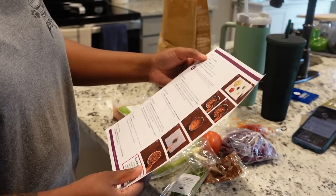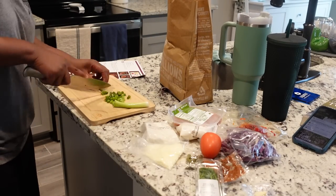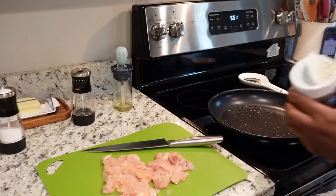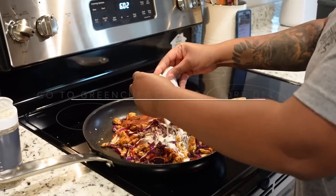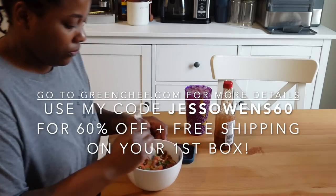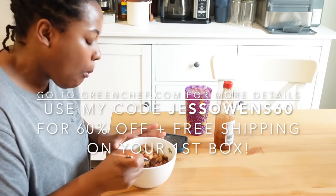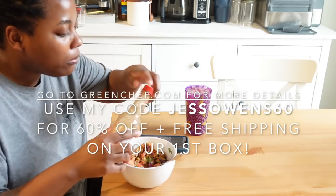This meal I made was just for me — it was made for two so I had leftovers, which was perfect. It doesn't take a lot of time to chop up all the things, and there are step-by-step instructions with photos that walk you through the preparation. For a limited time, Green Chef will plant one tree for every box sold with the organization One Tree Planted in honor of Earth Month. Use my code JESSEOWENS60 to get 60% off and free shipping on your first box at greenchef.com. Thanks again to Green Chef for sponsoring today's video.